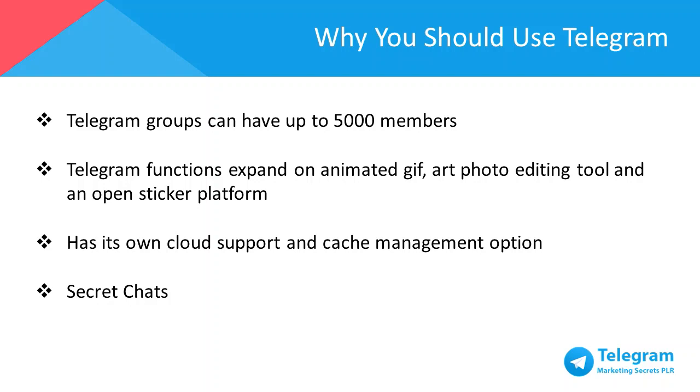Last but not least, Telegram's best feature: it allows you to have secret chats. It has self-destructing messages, photos, and videos, and any secret chat history you've created can't be accessed by anyone else, including Telegram. You can even lock your app with an additional passcode using Telegram's two-step verification, which I'll touch on more in Chapter 2.